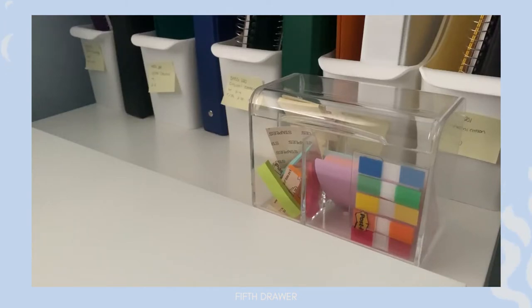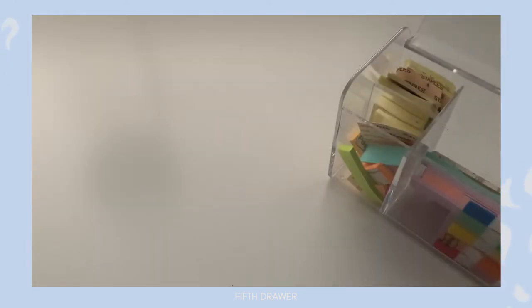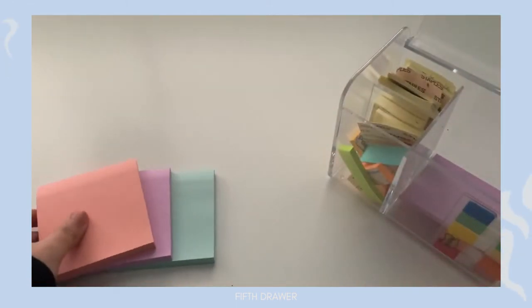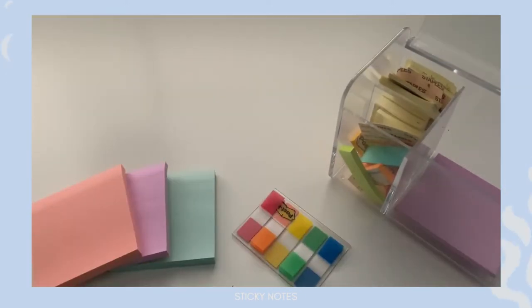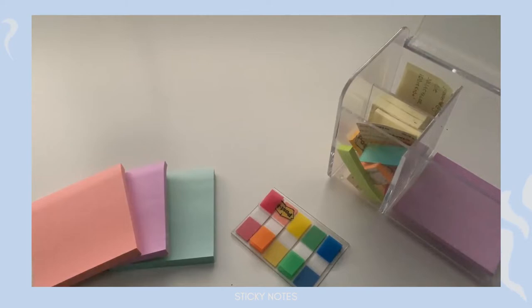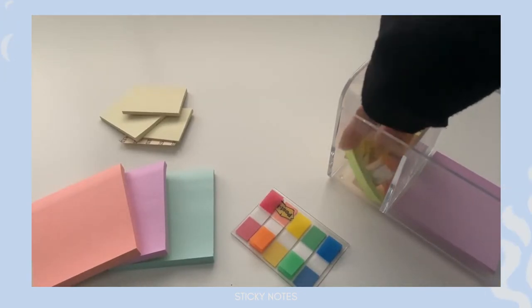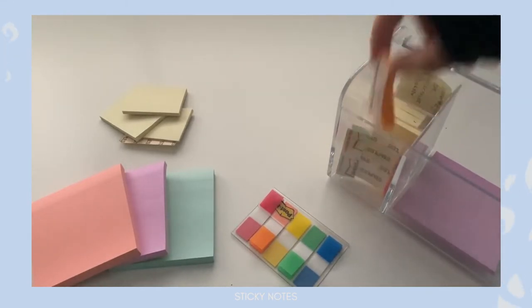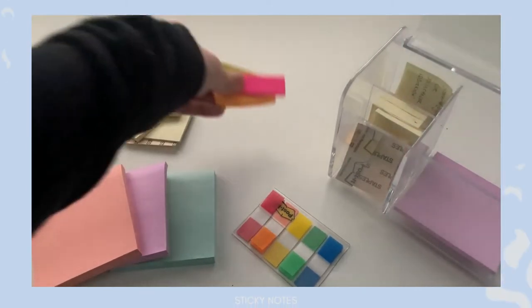On top of the drawer unit, the first thing is my sticky note box. I have a pack of larger square sticky notes for to-do lists and reminders, small page markers for marking pages in my notebook and binder, miniature yellow sticky notes for noting binder pages or writing a quick note beside a page, and opaque page markers you can write more notes on — great for labeling.